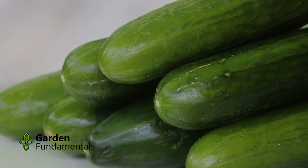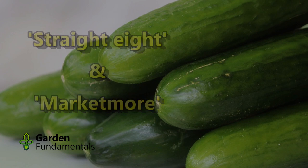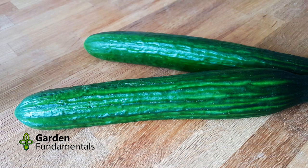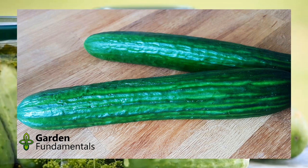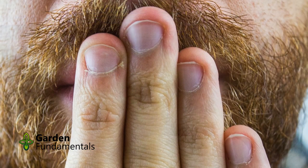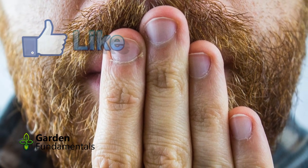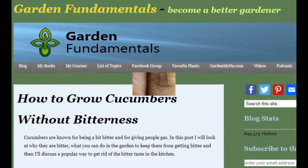There are many types of cucumbers, but if this is your first time, stick to the common variety which some people call the American cucumber. Some good cultivars include Straight 8 and Market More. English cucumbers are a bit harder to grow in the garden, but give them a try if you want them. Pickling cucumbers are grown in the same way as the American cucumber, but they are not as good for eating fresh. Cucumbers make some people burp and some older varieties are bitter, but most of today's common varieties are both bitterless and burpless. For more on this topic, see my blog post called How to Grow Cucumbers Without Bitterness.